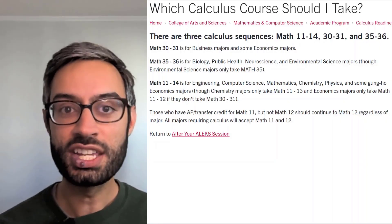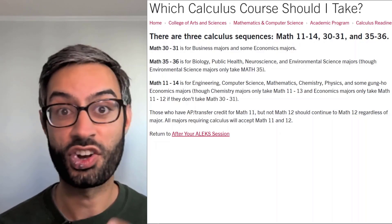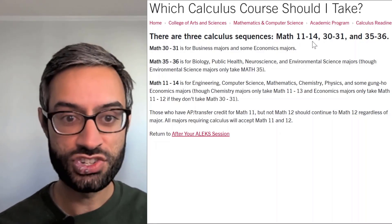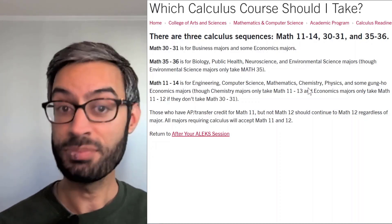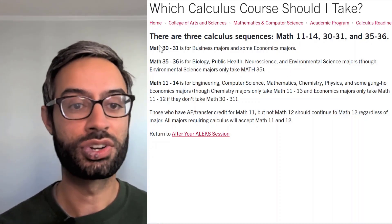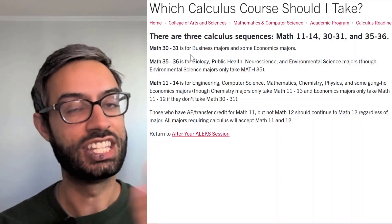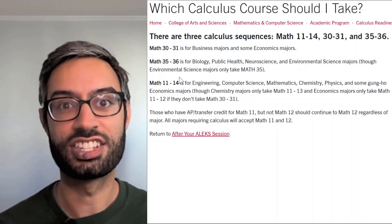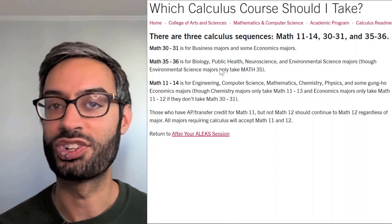We have three calculus sequences at SCU, depending on your major. Math 11 through 14 is for STEM majors, things like chemistry or physics. Math 30 to 31 is for business and econ majors. And Math 35 and 36 are for life science majors, so things like biology or neuroscience.